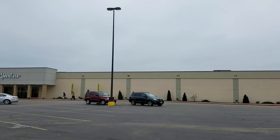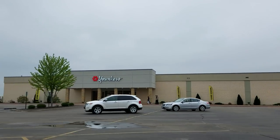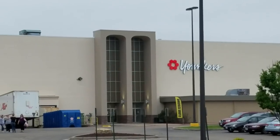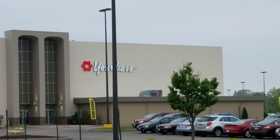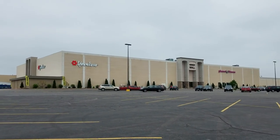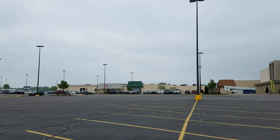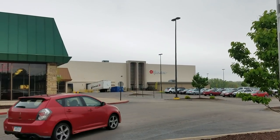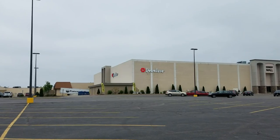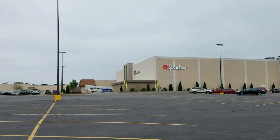Yonkers originally opened at the Kennedy Mall way back in 1968. In the mid-1980s, another anchor store closed and Yonkers decided to take over the space for a men's, children's, and home store. The existing Yonkers store now only featured women's clothing. In 2016, both stores were extensively remodeled.